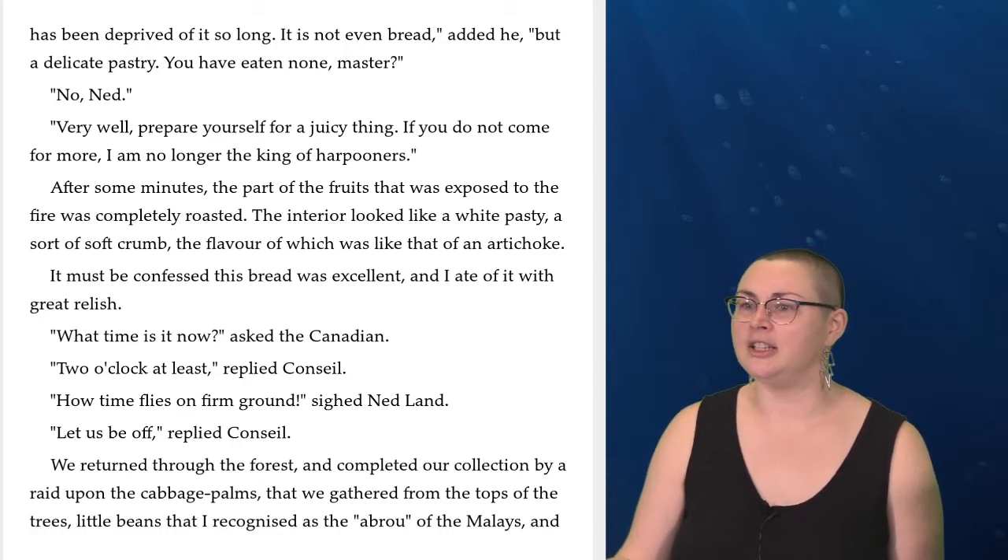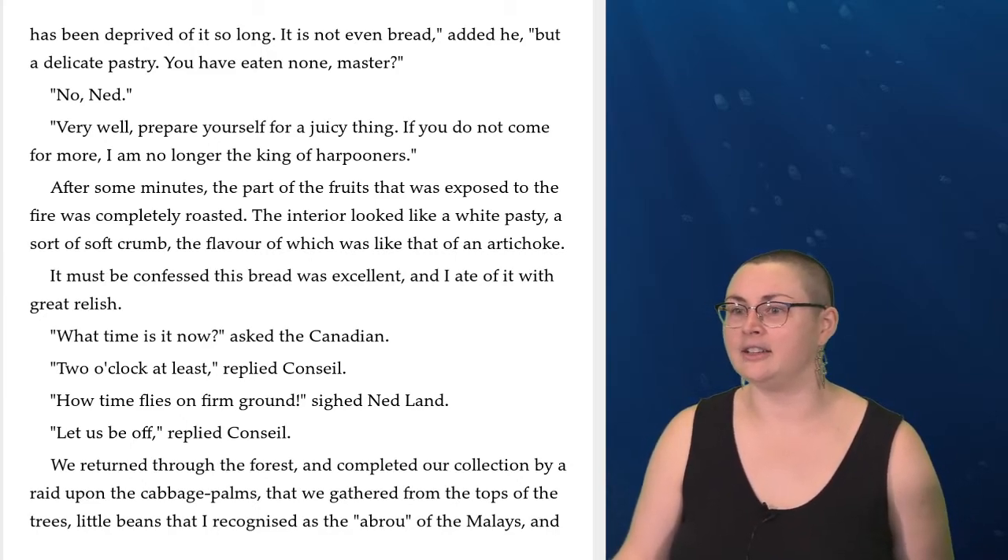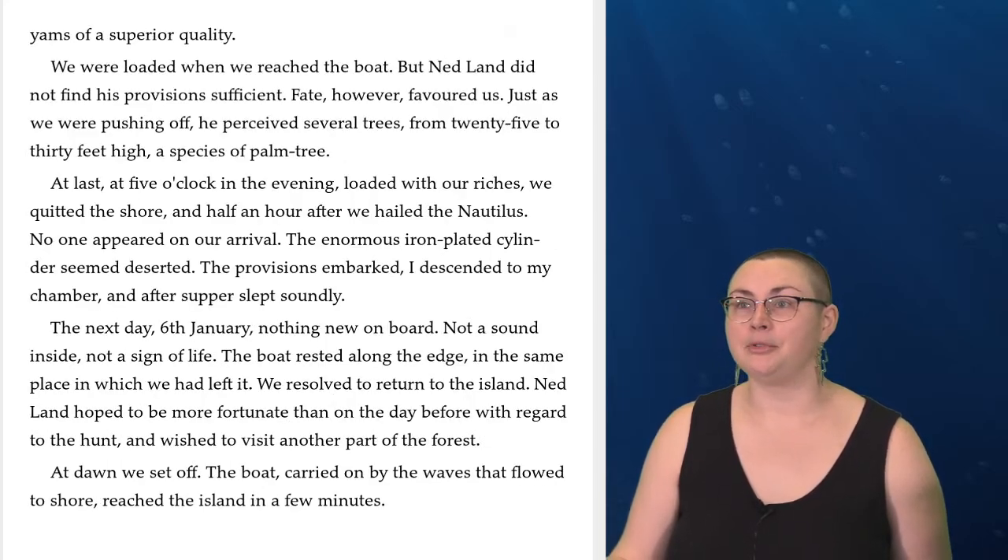'What time is it now?' asked the Canadian. 'Two o'clock at least,' replied Conseil. 'How time flies on firm ground,' sighed Ned Land. 'Let us be off,' replied Conseil. We returned through the forest and completed our collection by gathering from the tops of the trees cabbage palms, little beans that I recognized as the abru of the Malays, and yams of a superior quality. We were loaded when we reached the boat, but Ned Land did not find his provisions sufficient. Fate, however, favored us. Just as we were pushing off, he perceived several trees from twenty-five to thirty feet high, a species of palm tree. At five o'clock in the evening, loaded with our riches, we quitted the shore, and half an hour after we hailed the Nautilus. No one appeared on our arrival. The enormous iron-plated cylinder seemed deserted. The provisions embarked, I descended to my chamber, and after supper slept soundly.